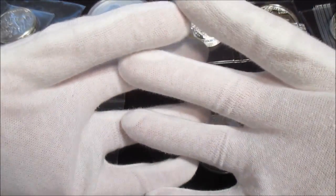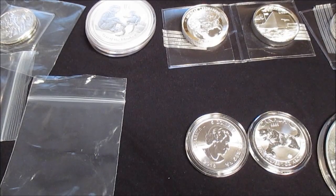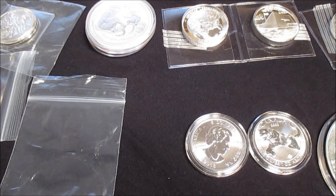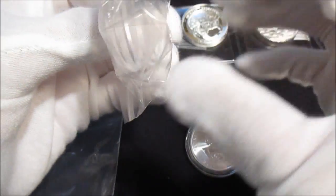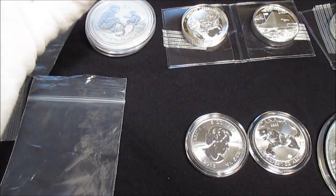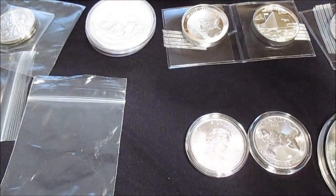I also got these white 100% cotton gloves, using these instead of the plastic gloves I've been using — I like them. I also picked up some capsule tubes — four of those — and a bunch of capsules: some half-ounce silver capsules, which can also fit one-ounce gold, two-ounce high relief capsules, 40.6 millimeter capsules, and some maple leaf capsules. A whole bunch of capsules.